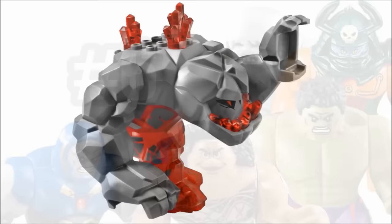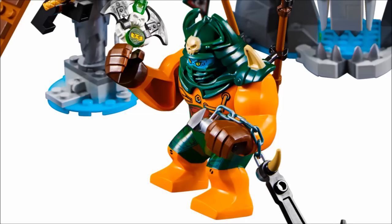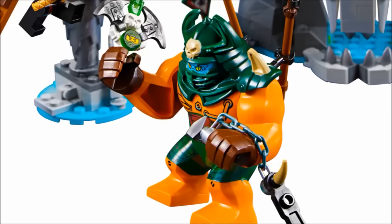Speaking of non-licensed big figs, next is Dogshank from Tiger Widow Island, a Ninjago 2016 set. It always excites me when LEGO puts big figs in their own themes. Dogshank was a surprise that really came out of nowhere — heck, she's the only female big fig here. I love the color variation: a creepy blue face, nice orange armor, and neat green headgear. Hopefully we'll see more big figs throughout non-licensed themes.